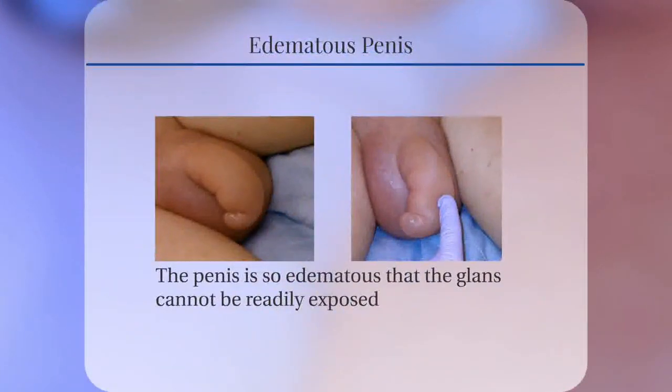These images show how the penis is so edematous that the glans cannot readily be exposed. Note that the scrotum is also very edematous.